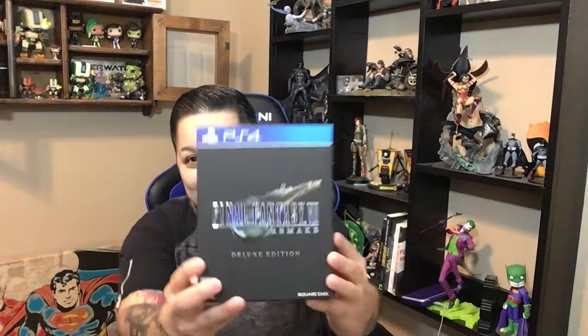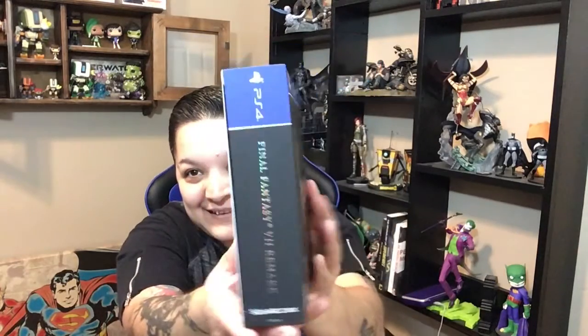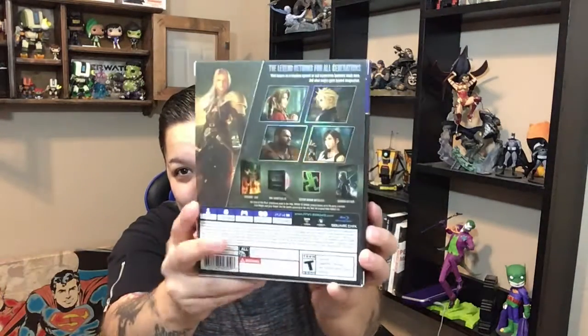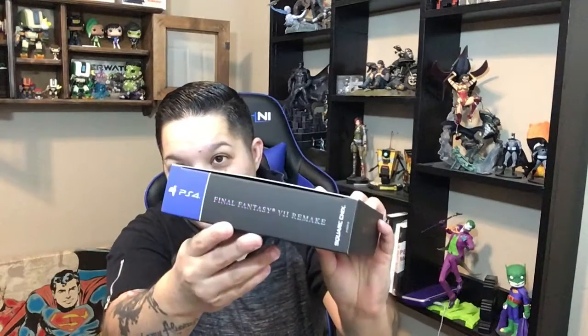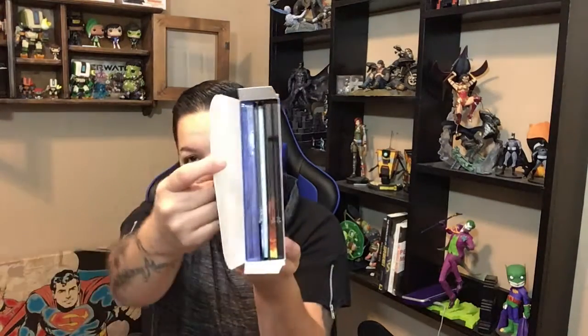Nothing extra — a couple of digital things that they sent, but nothing too extra. The feel on this is nice. Alright guys, so here's the front, the side, and the back. Now we're going to open it from here. It reminds me of the Kingdom Hearts one. So here it is, nicely packaged.